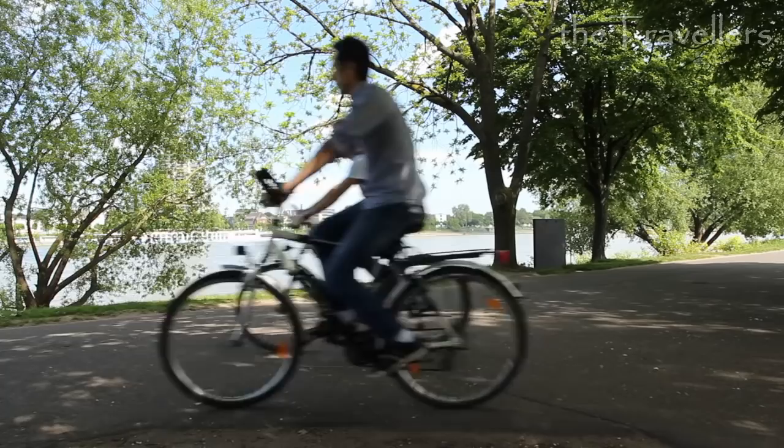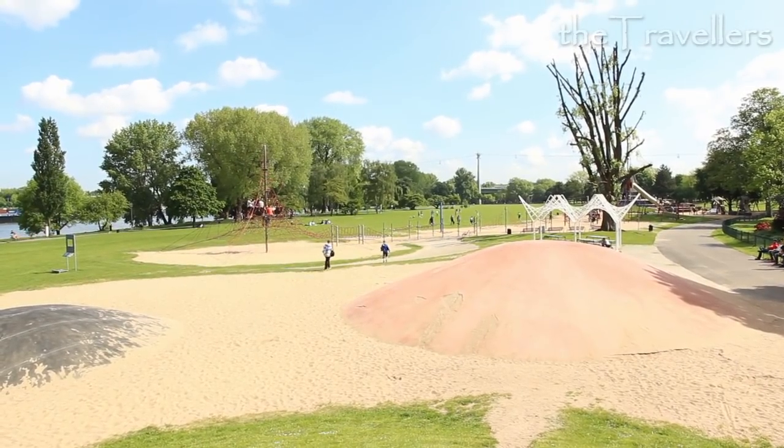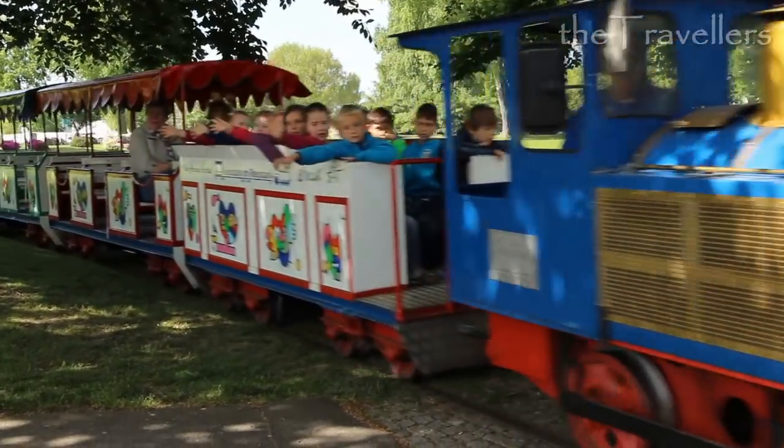Cologne can also be explored by bike. Looking for a break? The Rhine Park has the best opportunity. By the way, a round trip by this small train is not only fun for children.